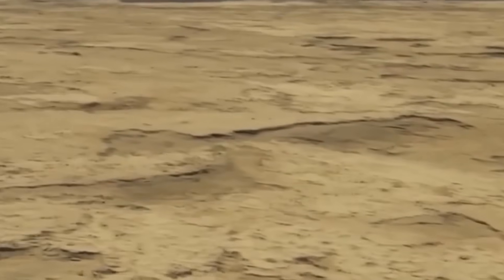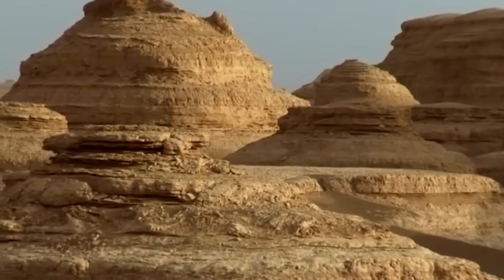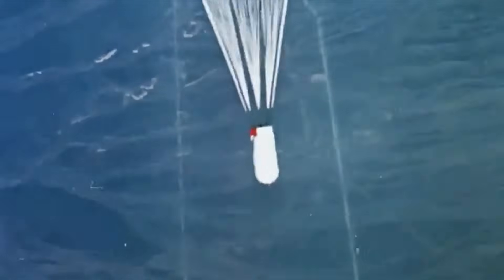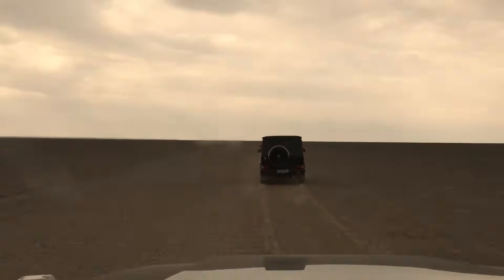This is Lop Nur in Xinjiang, China — a dried-up lake bed also known as the Sea of Death. For decades, this was China's main nuclear testing site. Starting in the 60s all the way up to 1996, they ran 45 nuclear tests out here — dropping explosives from planes, doing underground detonations, and blowing up hydrogen bombs. It's super remote, which made it ideal for military use, but that didn't mean people weren't being affected. Some of the blasts released huge clouds of radioactive dust, and to this day, no one really knows the full impact on people or the environment.